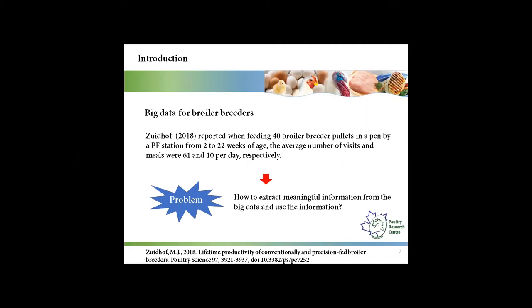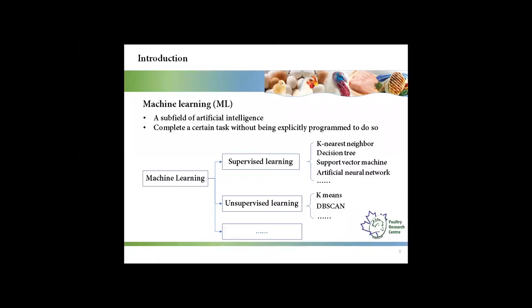Here is the problem: how can we extract meaningful information from the big data and use that information? Machine learning is a subfield of artificial intelligence, and it can complete a certain task without being explicitly programmed to do so. Supervised learning investigates the relationship between the input data and the output data. Unsupervised learning investigates the relationship within the input data.